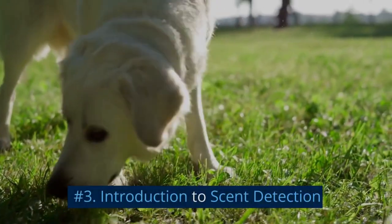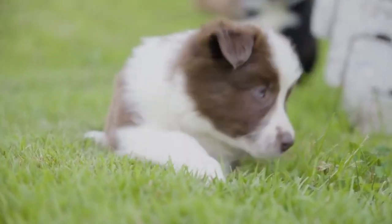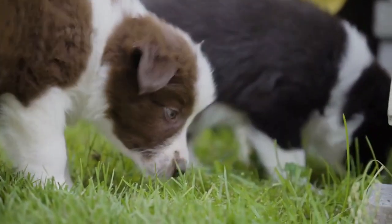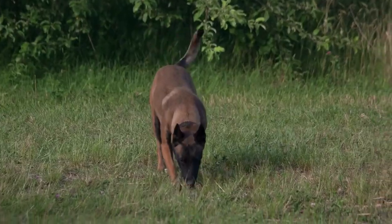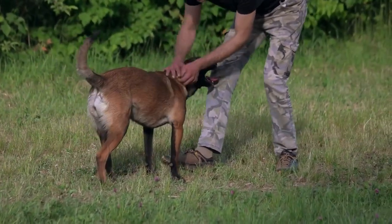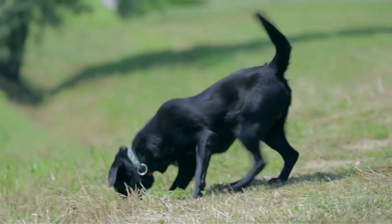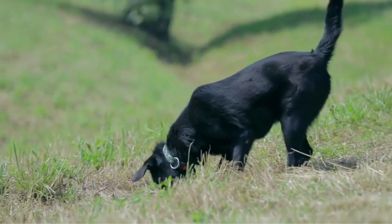Number 3: Introduction to Scent Detection. SAR dogs rely on their keen sense of smell to locate missing persons or objects. Introducing scent detection early in the training process allows puppies to become familiar with the concept of using their nose to find specific scents. Start by playing games that involve hiding treats or scented toys and encouraging the puppy to find them. Gradually increase the difficulty and complexity of the hiding spots, and incorporate the use of specific scents relevant to SAR work.